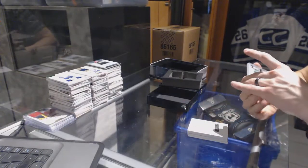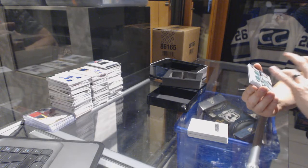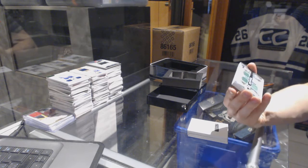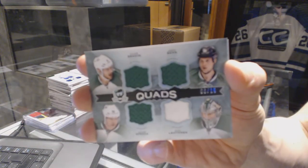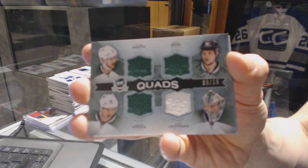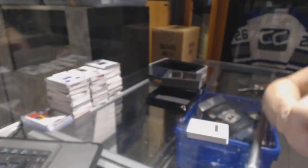We've got a Quad Jersey number 9 of 10 for the Dallas Stars — Tyler Seguin, Jamie Benn, Jason Spezza, and Kari Lehtonen. Quad Jersey out of 10 for the Stars.